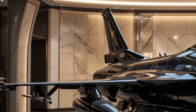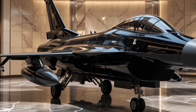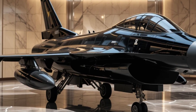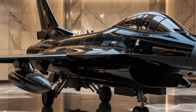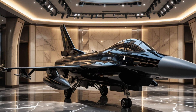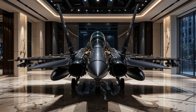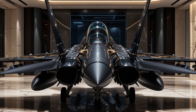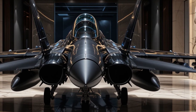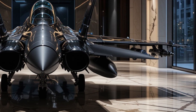One of the reasons the F-16 has remained so popular is its cost-effectiveness. Compared to newer fifth-generation fighters, the F-16 offers high performance at a lower operational cost, making it an attractive choice for countries looking to maintain a strong air force without breaking their defense budgets. Additionally, its ease of maintenance and widespread availability of parts ensure that it can be kept in service with minimal downtime.